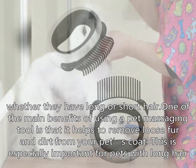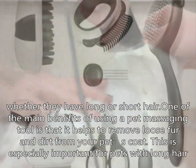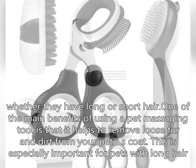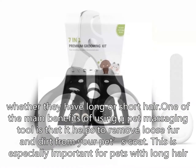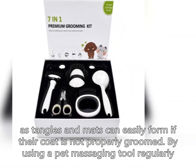whether they have long or short hair. One of the main benefits of using a pet massaging tool is that it helps to remove loose fur and dirt from your pet's coat. This is especially important for pets with long hair, as tangles and mats can easily form if their coat is not properly groomed. By using a pet massaging tool regularly,